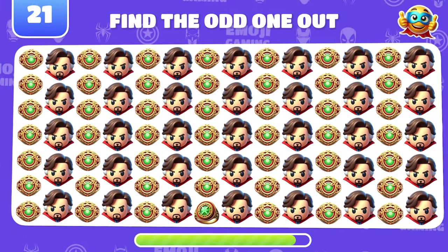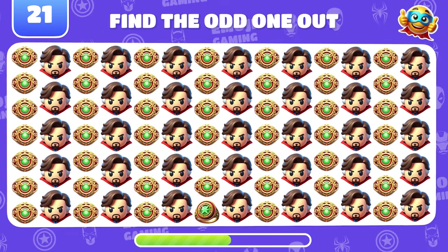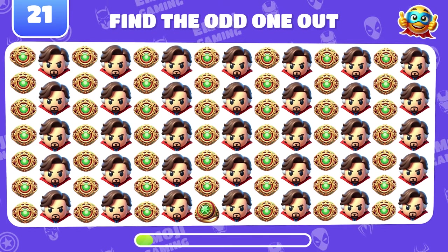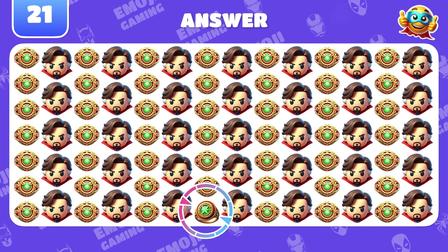Now find the odd Doctor Strange emoji on this level. Lucky guess. There it is at the bottom.